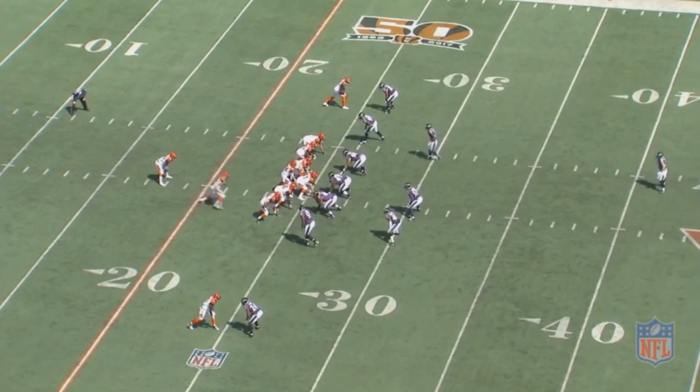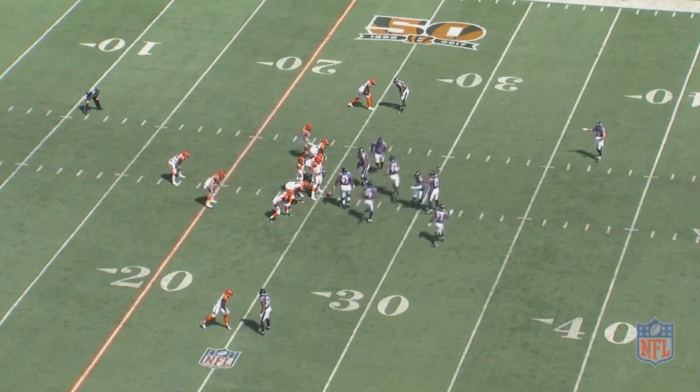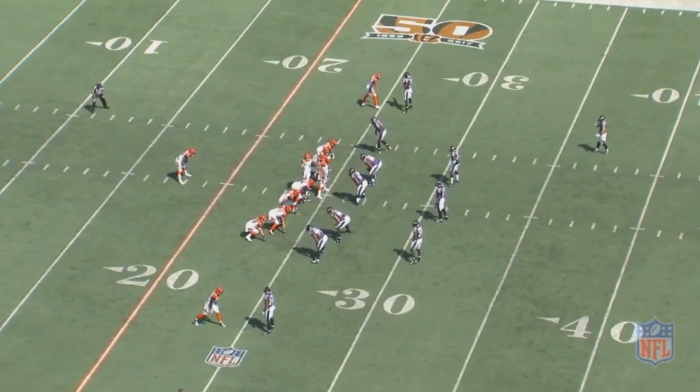One of the big key free agents this offseason was CJ Mosley. He was a player that a lot of teams had on their short list to go after this offseason, but the Jets were the ones who ended up landing him, largely because they made him the 9th highest paid defensive player in the league and the highest paid inside linebacker in the league.